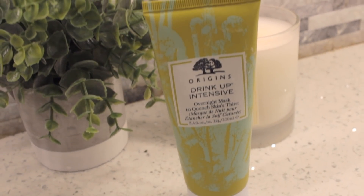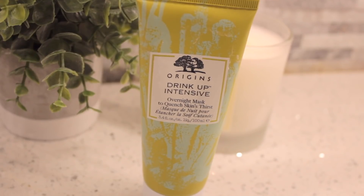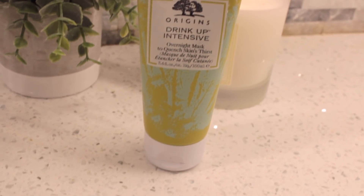Next up I've been obsessed with the Origins Drink Up Intensive Overnight Mask. I hadn't heard about it before, but I was on Snapchat and they were talking about models' skincare routines, and one of the models mentioned she used this. So I tried it out and loved it — it feels so good. If I'm feeling gross and my skin is dry and crusty, this is definitely something I go to right away. It just really brightens your skin up.